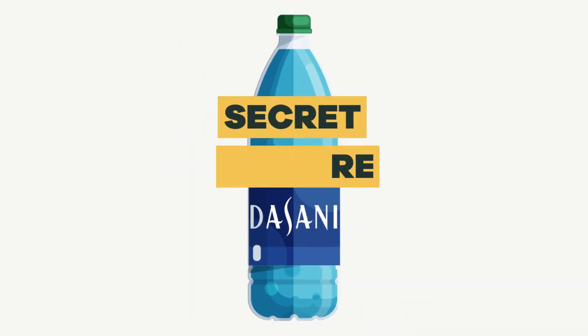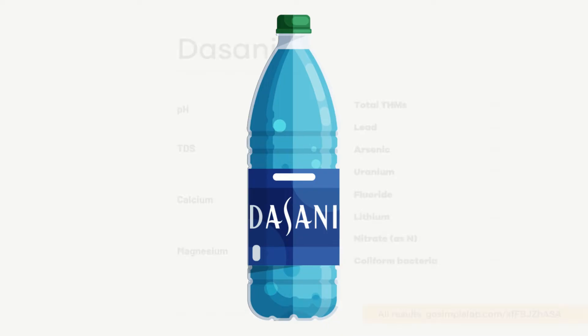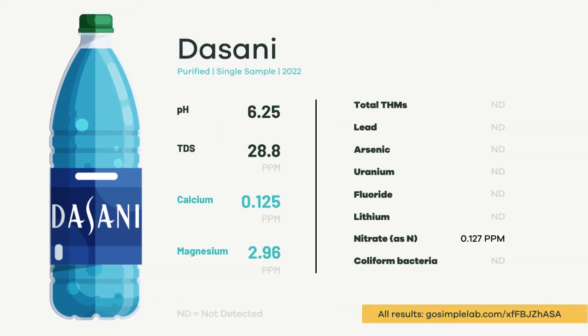Did we find a special blend of minerals? Not really. The only minerals we saw that may contribute some taste were calcium and magnesium, and those are present in virtually all water samples we run.